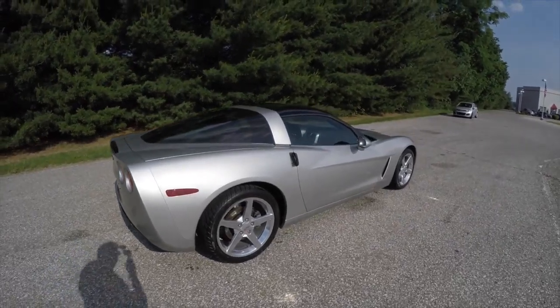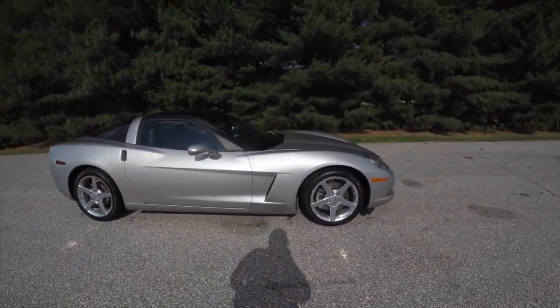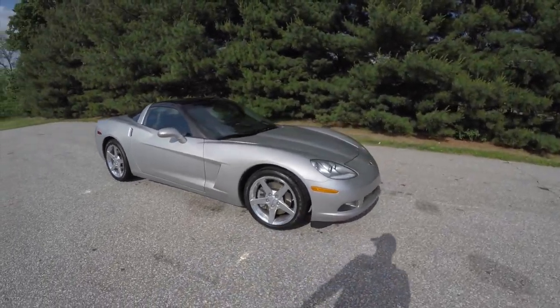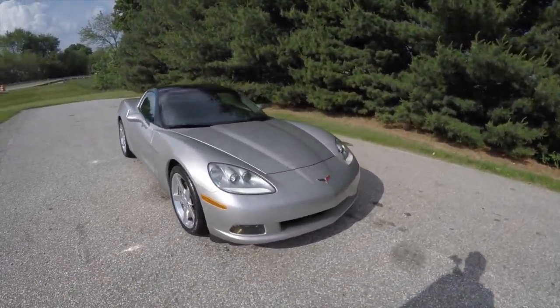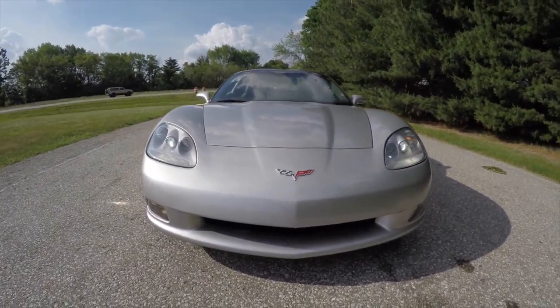This concludes our quick walk-around look at this 2005 Corvette. If you have any questions or would like to see this vehicle, please contact our showroom. One of our friendly sales staff would be more than happy to answer any questions you may have. And as always, thanks for watching.